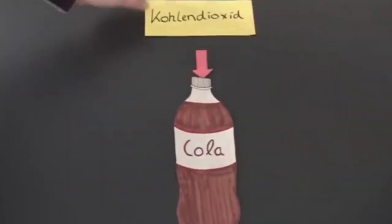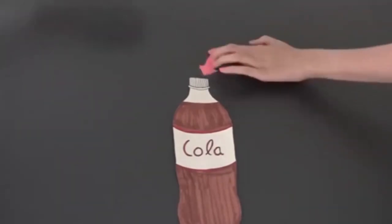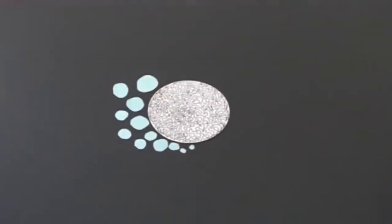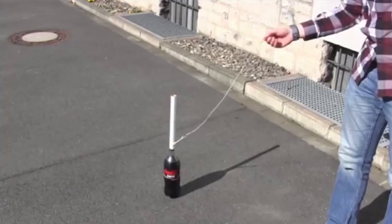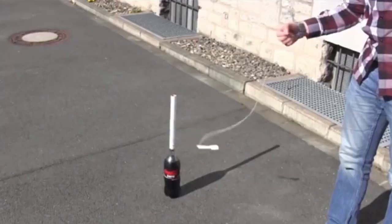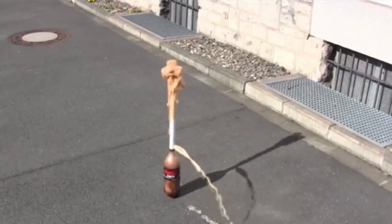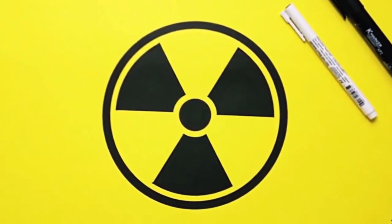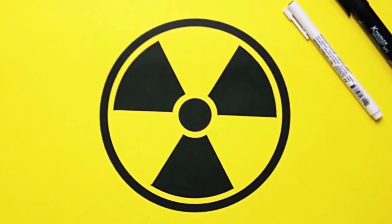But what exactly is happening? Coke contains a lot of carbon dioxide, so when a Mentos candy is thrown in, the carbon dioxide reacts on the rough surface of the Mentos, and tons of bubbles are created. These bubbles form the foam, which then shoots out of the bottle as a fountain. By the way, this process of explosion is also called nucleation.